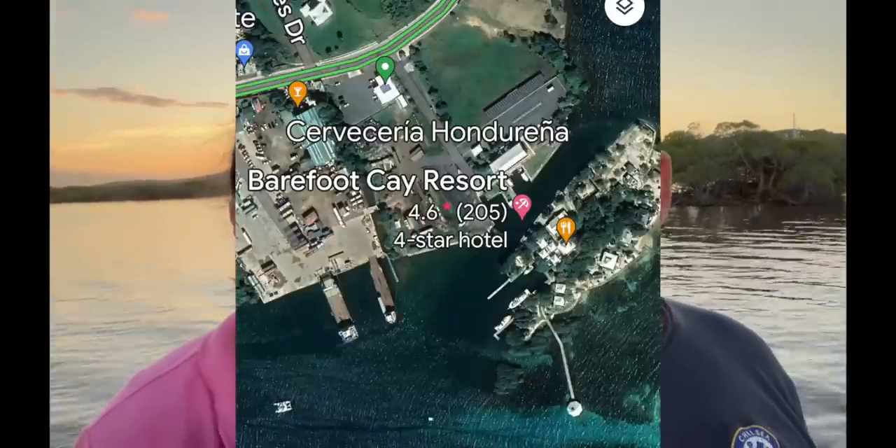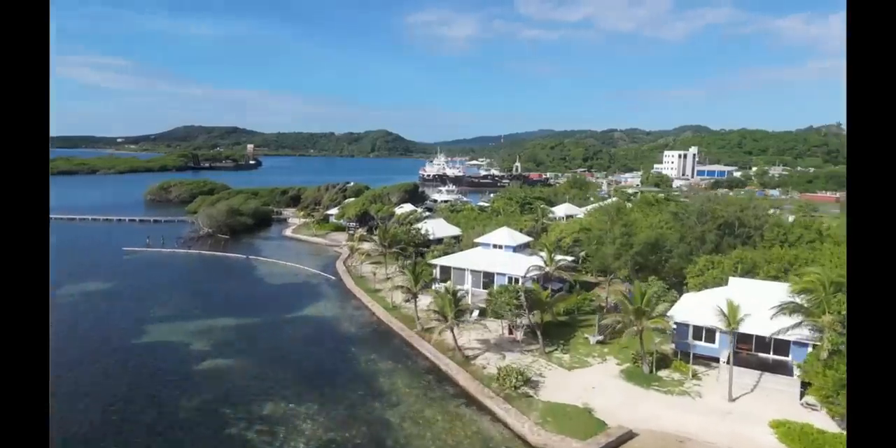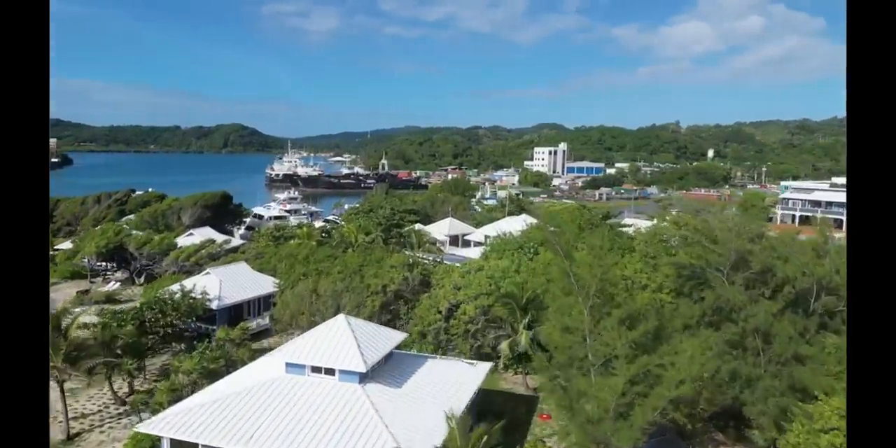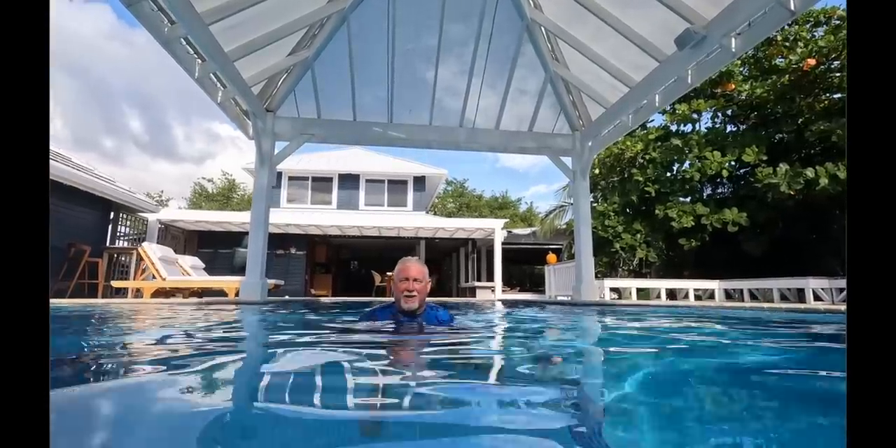We've just arrived in Roatan and they've organized a spectacular sunset for us, so we had to rush out to the ocean pavilion to enjoy it. The marina is very cute — we arrived, they brought somebody to take us to immigration, we checked in, took like five minutes in the office. They arranged a truck to bring fuel. No fine for overstay, no additional payment — in fact, in the immigration office there's a sign that says your check-in is free.